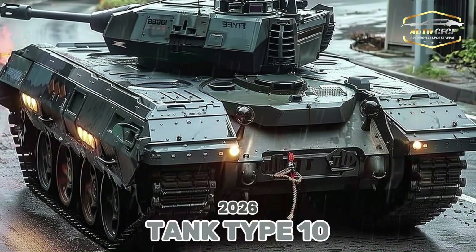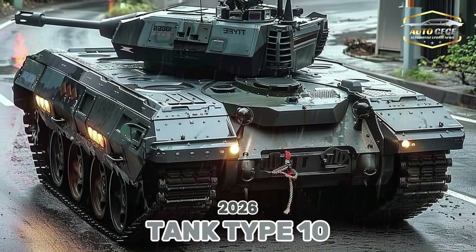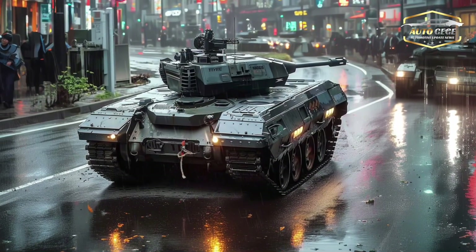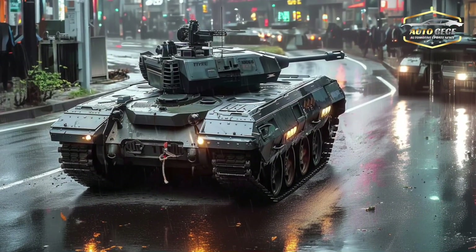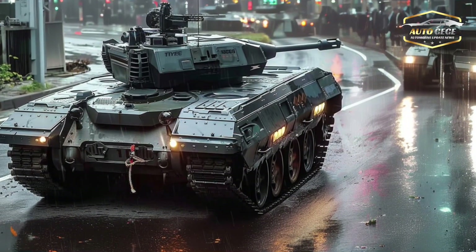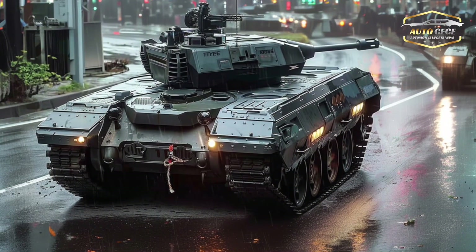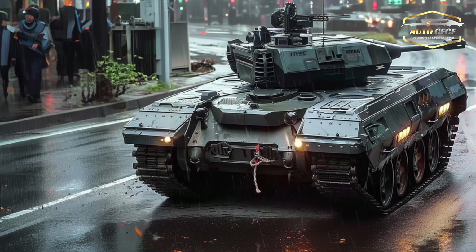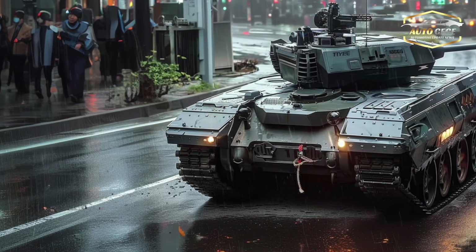Type 10: Japan's cutting-edge main battle tank explained. Quick, nimble, and loaded with state-of-the-art equipment, the Type 10 main battle tank is Japan's solution to the challenges of contemporary combat. This next-gen tank is the zenith of Japanese engineering, and it was designed and manufactured by Mitsubishi Heavy Industries.